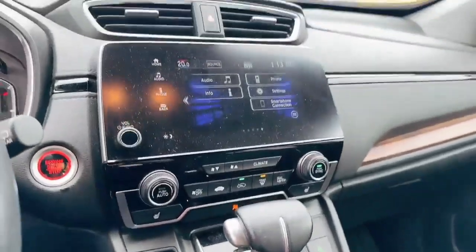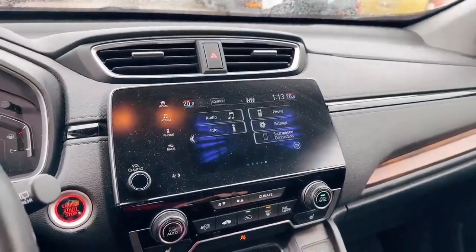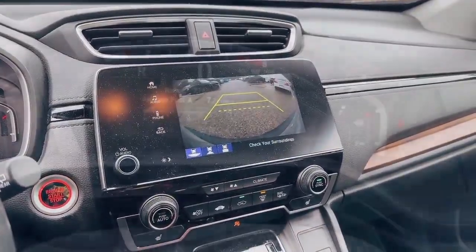This vehicle also has the heated seats, touchscreen, Apple CarPlay, Android Auto, and also when you reverse, there is a parking camera.